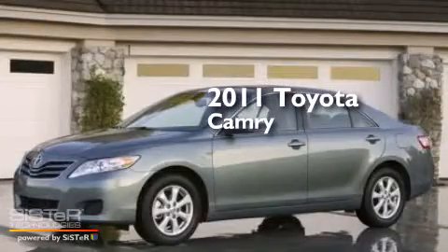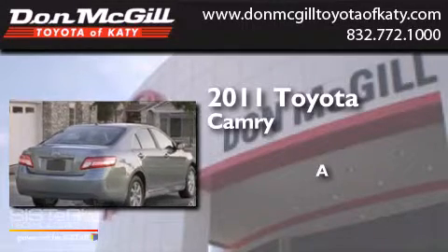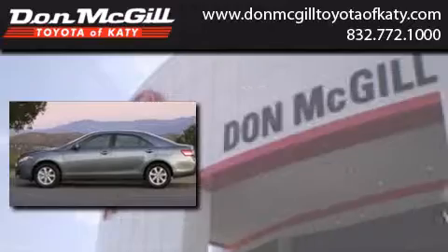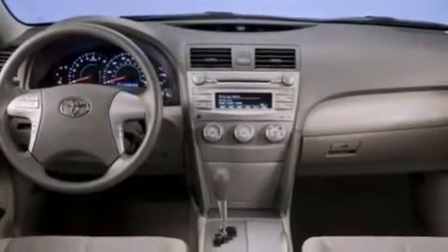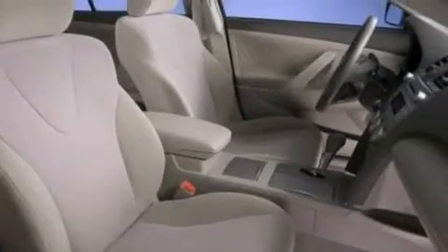This is a 2011 Toyota Camry. All of the following features are included: a multi-function display, air conditioning, cruise control, and a CD player.